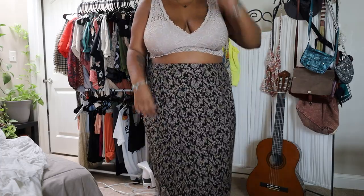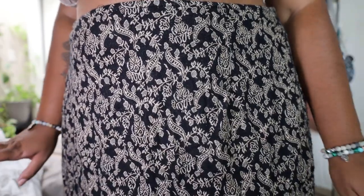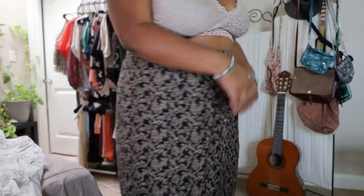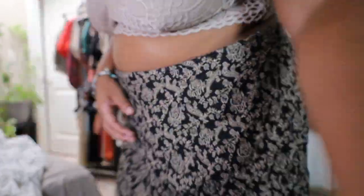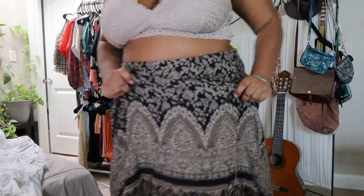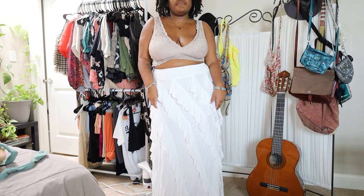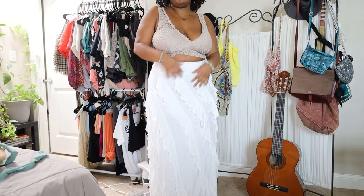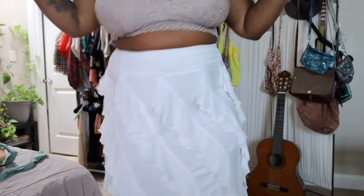Moving on, I do have this skirt for you. This is the pattern detail — look at that, so decadent. It has a zipper in the back, it also has a slip, and it has this nice fringing detail at the bottom. I saw this skirt and I was like, I can't imagine the number of people who saw this and passed it up. OMG, I'm so excited to style this — it has some really fun movement to it.